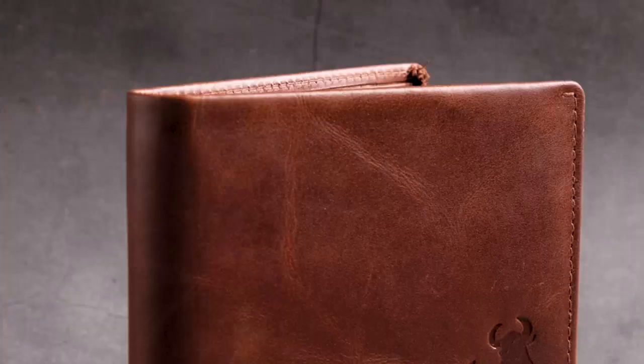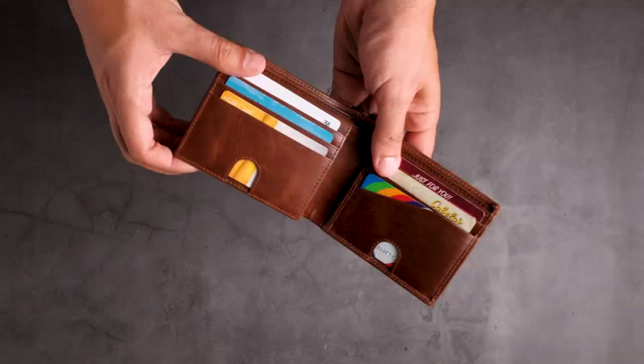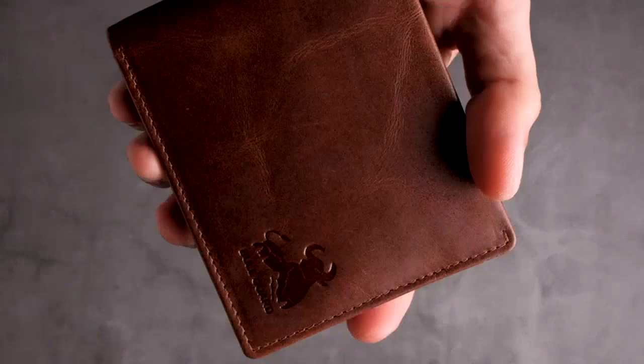The wallet is also quite stylish, with a classic western look. It's also very spacious, with plenty of room for cards, cash, and other items. Overall, I'm very happy with my purchase and would highly recommend it to anyone looking for a stylish and secure wallet.